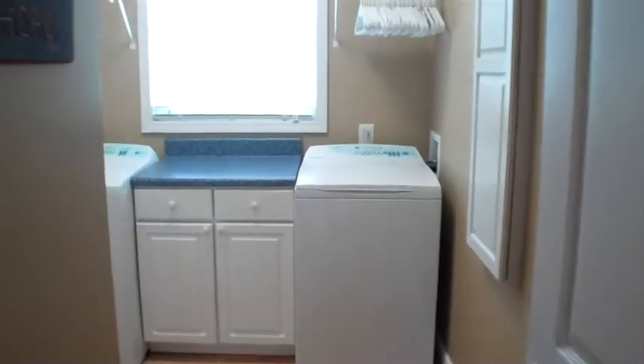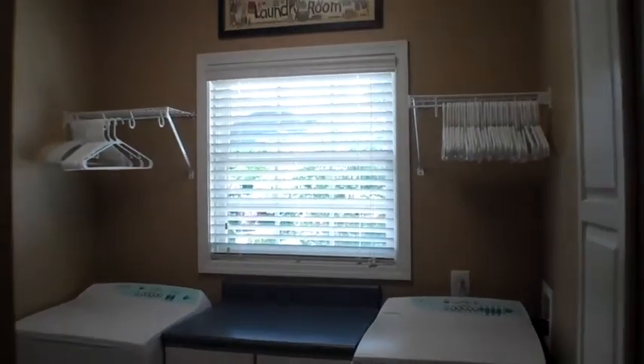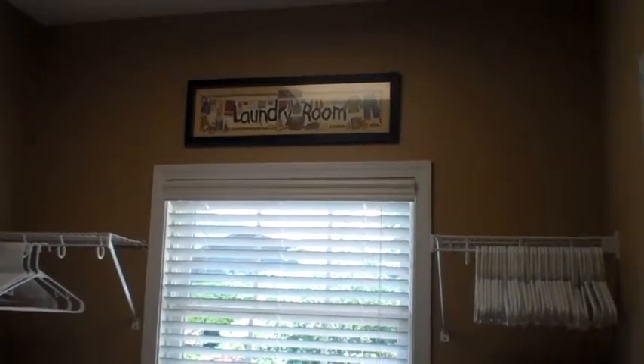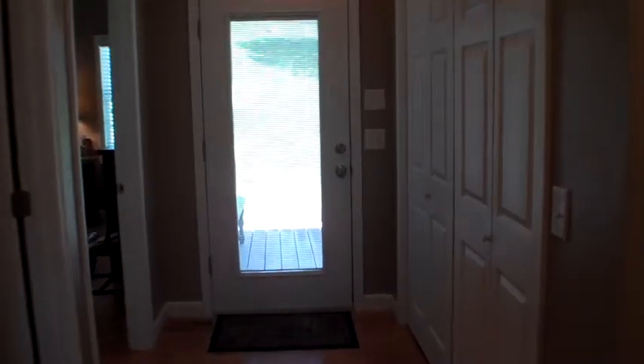Now we're going to go into the laundry room. To the right, that's a drop-down ironing board. Your washer and dryer are Fisher Paykel brand — very top of the line. There's also a large closet.